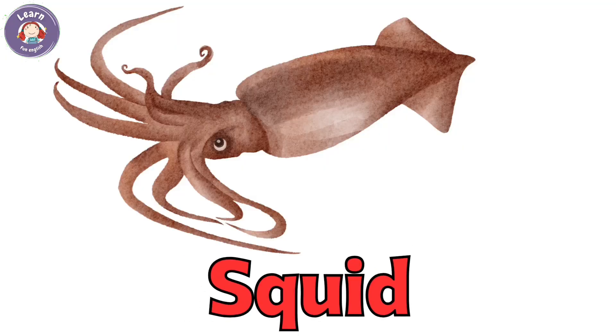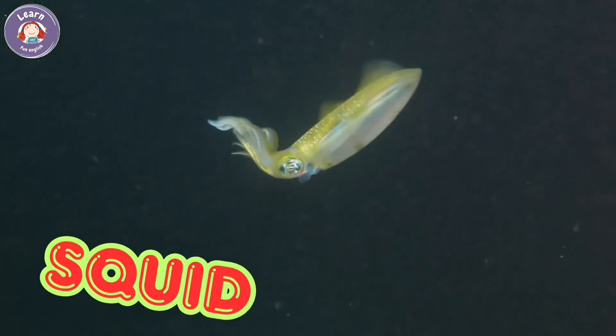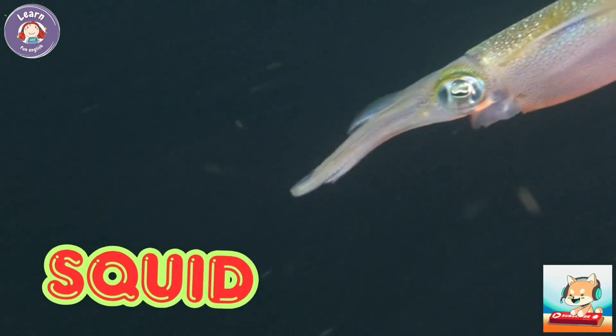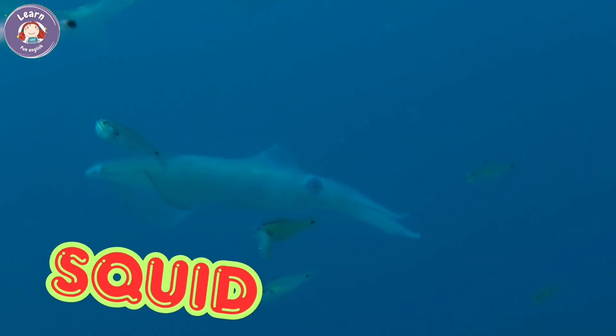Squid. Squids live deep in the ocean. They have long arms with suckers. Squids can shoot out ink. They swim fast to escape danger.